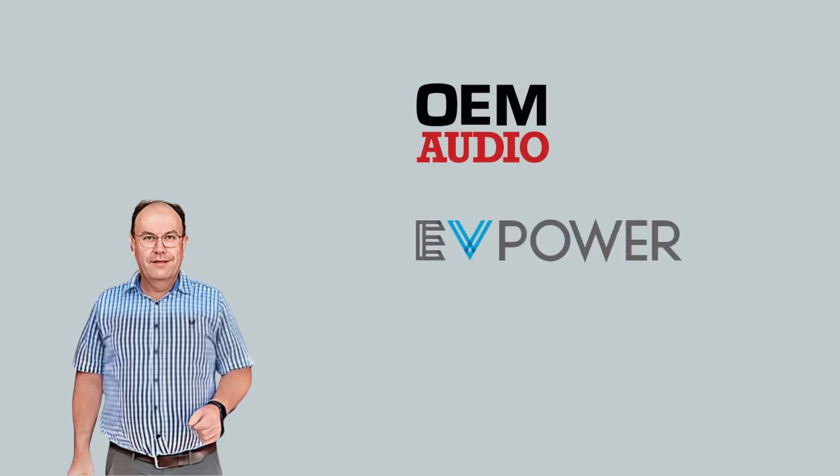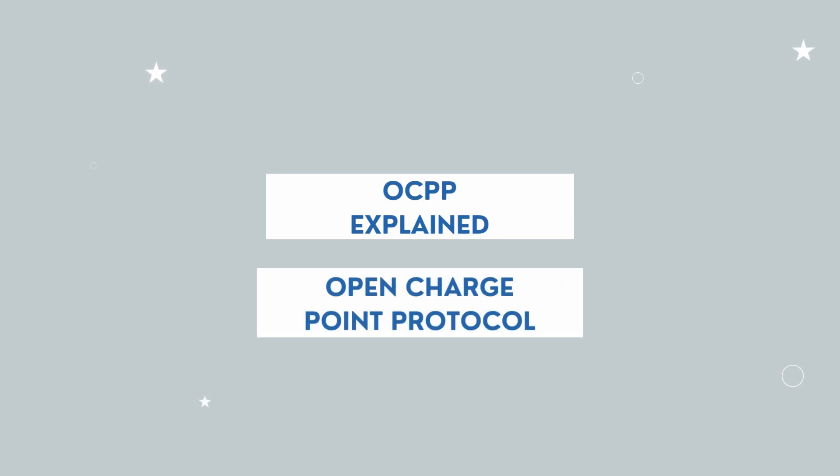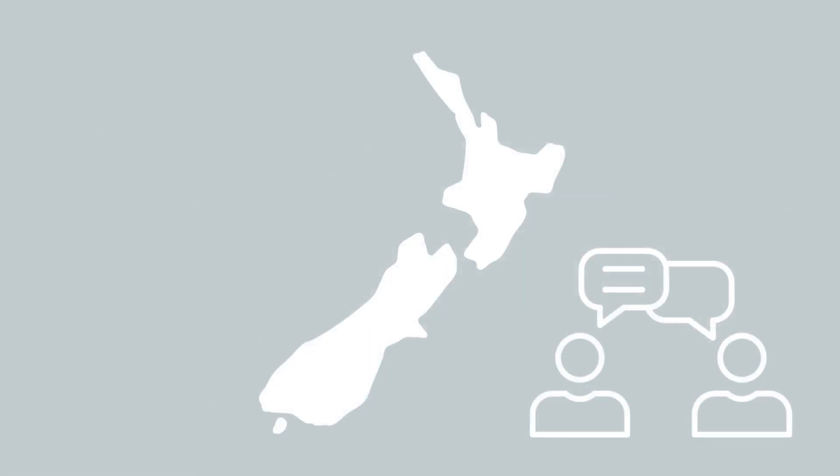Hi, Paul Icona here from OEM Audio, here today to talk to you about the latest OCPP technology. OCPP stands for Open Charge Point Protocol and it relates to the charging of electric vehicles.